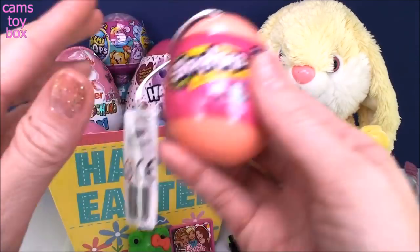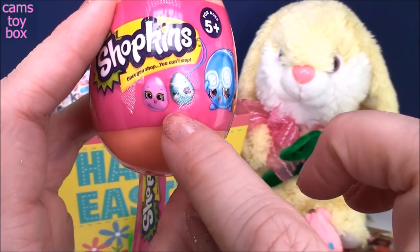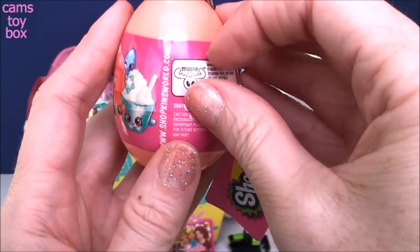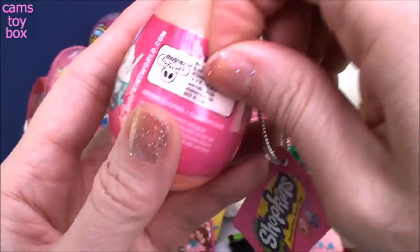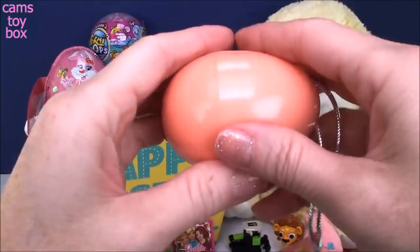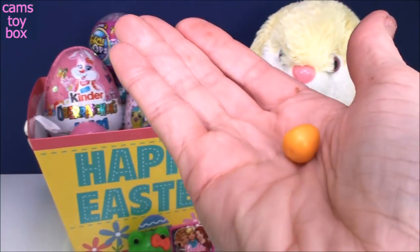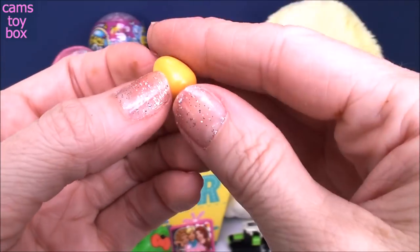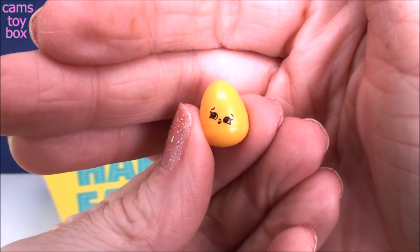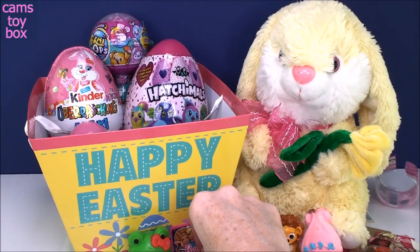Let's do our Shopkins one next. These are released for Easter time. It comes with two Shopkins inside, and there are rare little mini eggs you can try to get. I found two so far — a purple one and a pink one. Oh my gosh, we got another one! It's a little super tiny egg. These are the only rare Shopkins in this little series. How cute is that? I'm so excited — we actually got one!